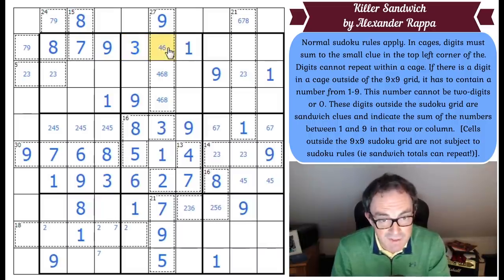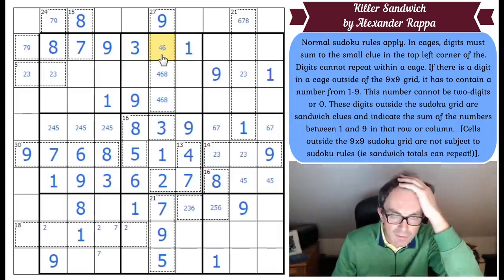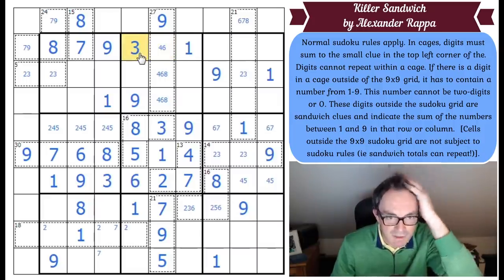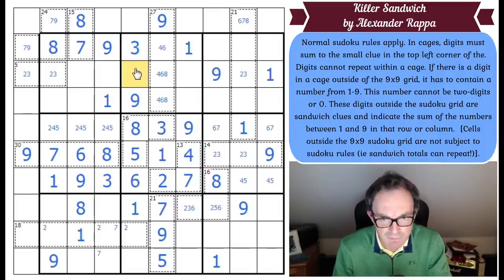Wait — my maths is appalling. I looked at that and somehow made 6 and 3 add up to 10. Thank goodness that flash went away fast. 2, 4, 7 into — so this is 2 or 7, this is 2, 4 or 7. You can see the 7s actually — that places a 7 there, so we get rid of those two squares. These two squares are 2 and 5.